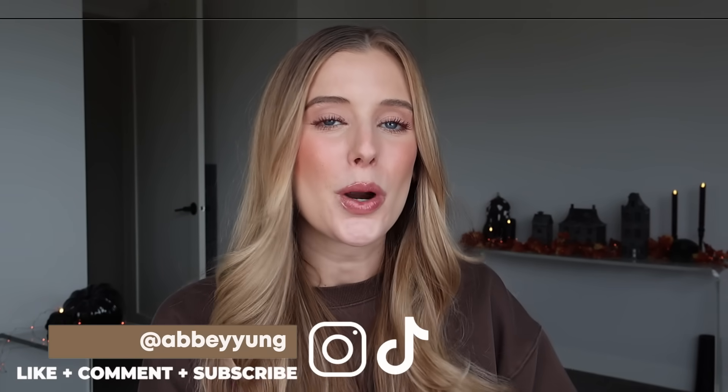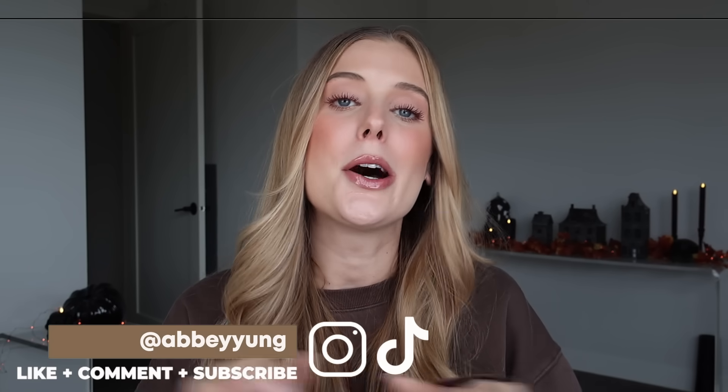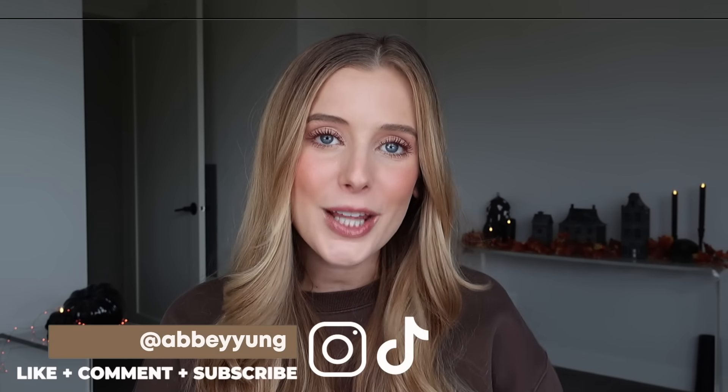Hey guys! Welcome back to my channel, or welcome if you are new here. Today I'm going to be sharing my thoughts on a bunch of beauty products that I have fully used up, including makeup, skincare, haircare, and body care. Per usual with my empties videos, we have tons to talk through, so let's just jump right into it.